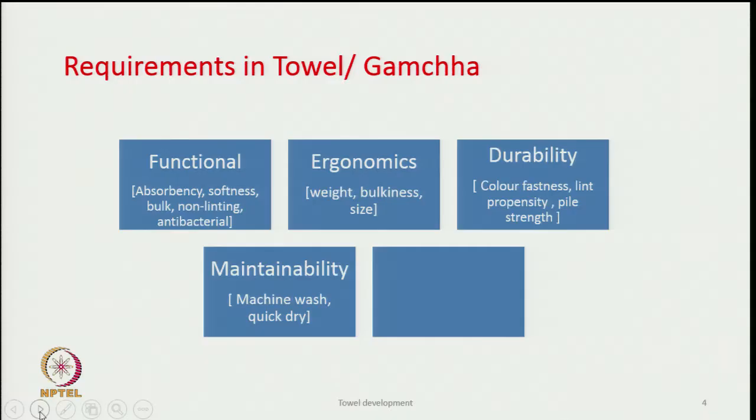Another aspect is maintainability — how easy it is to maintain. Whether it is machine washable or not is important, as in most urban households washing machines are common. Quick drying is also important, especially in the rainy season when humidity is very high and towels or gamchas do not get dried so fast.